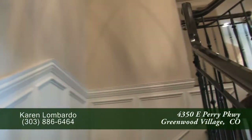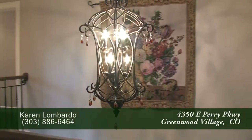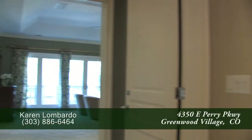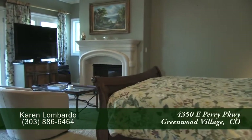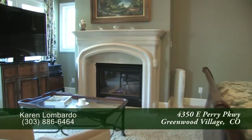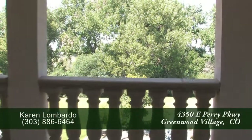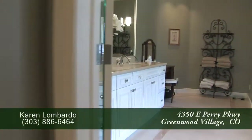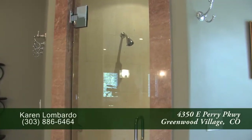Let's head upstairs to the other bedrooms. At the top of the stairs, you'll notice the beautiful wrought iron chandelier that hangs above the entryway. To your left at the top of the stairs is the master bedroom suite. Notice that it features a tray ceiling as well as yet another gas fireplace for those cold romantic winter evenings. Imagine stepping out onto this private master deck to enjoy your morning coffee or an evening drink. The five-piece master bathroom features dual sinks with beautiful marble countertops, a large jetted tub, and an oversized steam shower with a rainfall shower head.